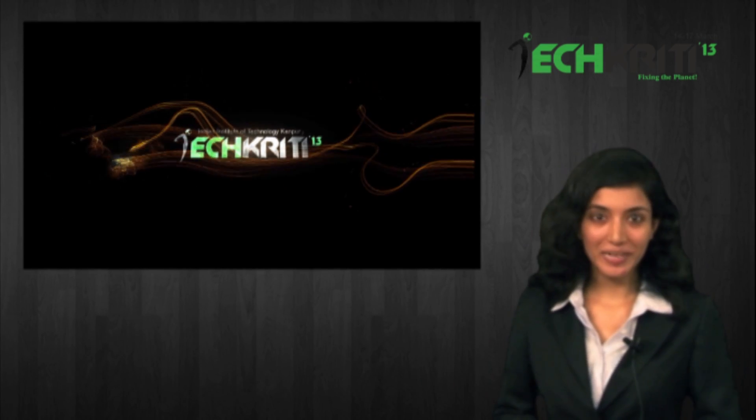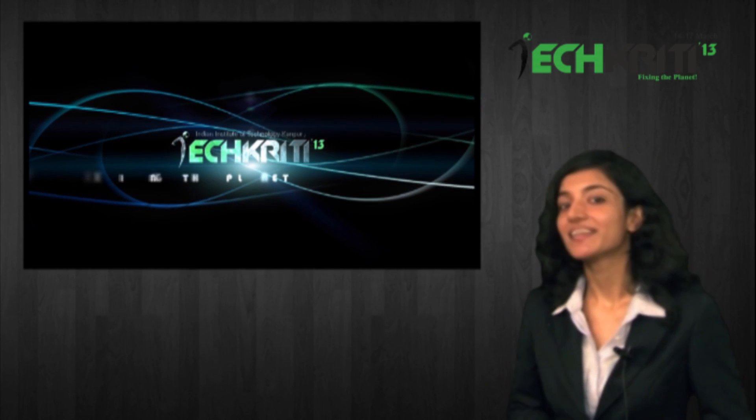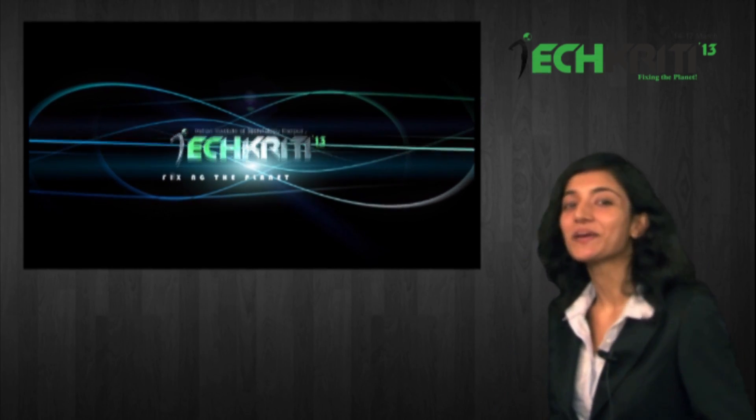That's all for now. Rate, comment, and subscribe to our channel Techkriti IITK. Till then, this is Deepti signing off. Bye bye.